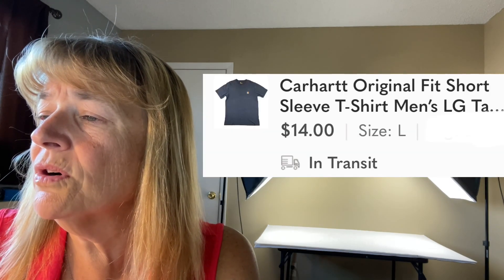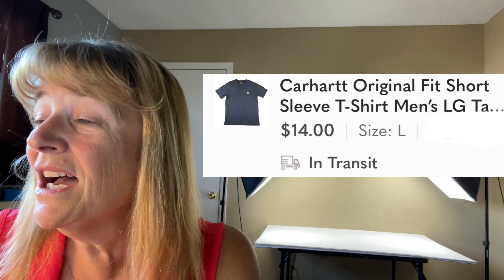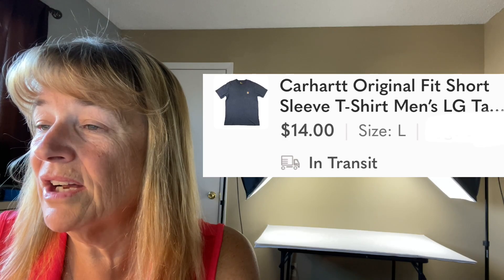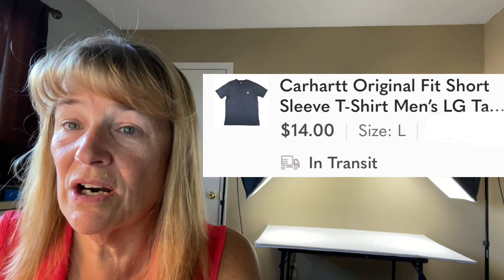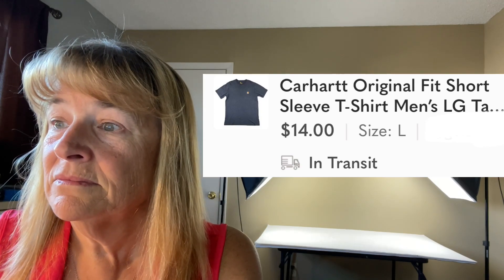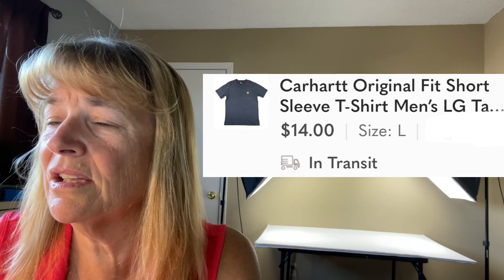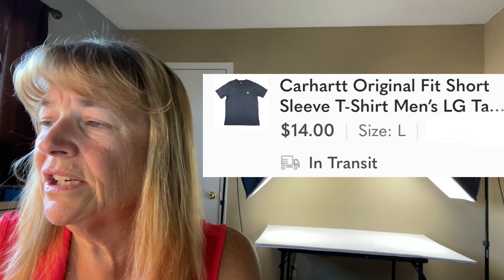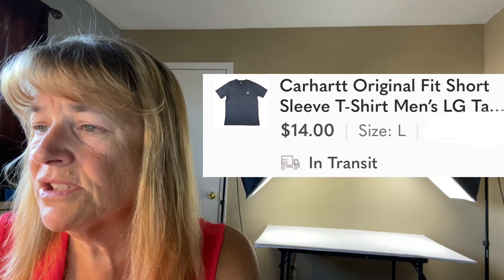Next up is a Carhartt original fit short-sleeve shirt — only got $14 for it. This is an example of a name brand where condition doesn't matter as much. The logo and graphics were peeling and not very clear, but the shirt itself was in good condition. It sold rather fast for $14. I've sold a lot of distressed Carhartt items and they move well.